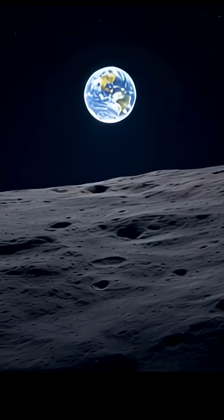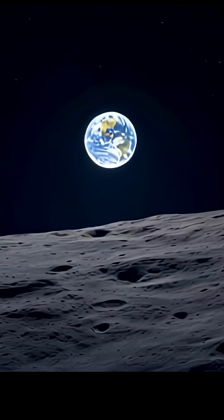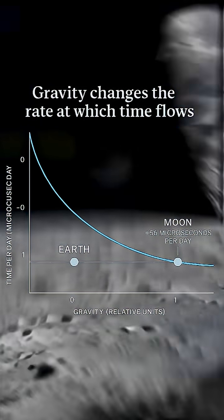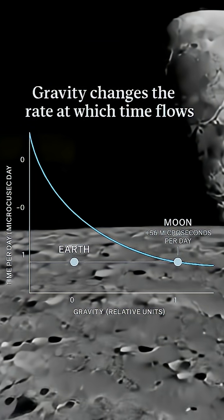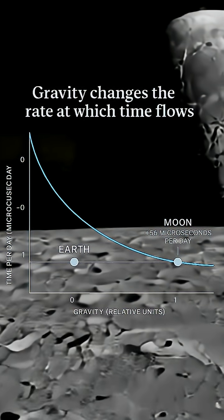Time doesn't pass the same on the Moon, and China just built the first lunar clock designed to keep track of it. On Earth, we take time for granted. But Einstein showed that gravity and velocity literally change the rate at which clocks tick.